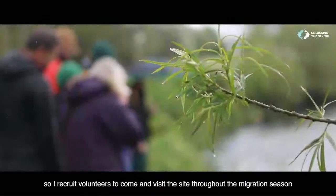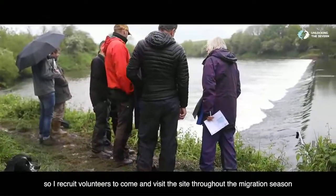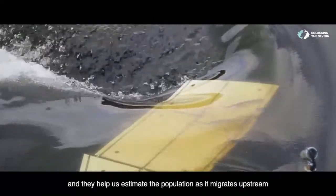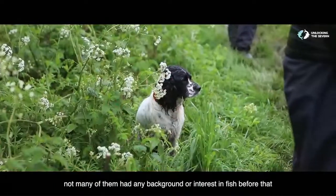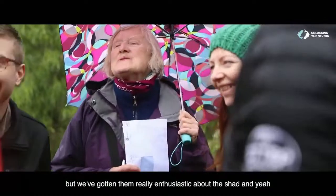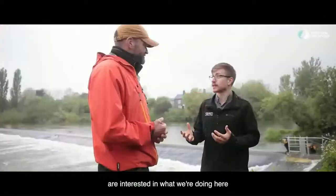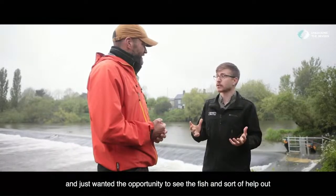I recruit volunteers to come and visit the site throughout the migration season, and they help us estimate the population as it migrates upstream. They're local people, some of whom use the site already. Not many of them had any background or interest in fish before, but we've got them really enthusiastic about the Shad. They're just people who found out about the project and are interested in what we're doing here, wanting the opportunity to see the fish and help out.